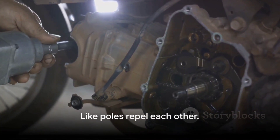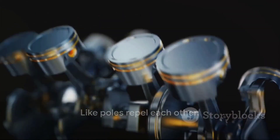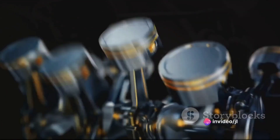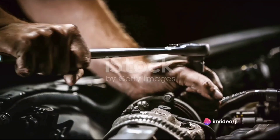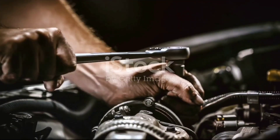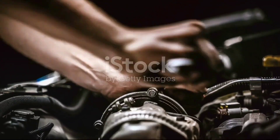As we all know, like poles repel each other. So when the piston rises to the top, it's immediately repelled by the magnetic head. This repulsion pushes the piston down, and this downward movement turns the crankshaft. The rotation of the crankshaft is what powers the vehicle.